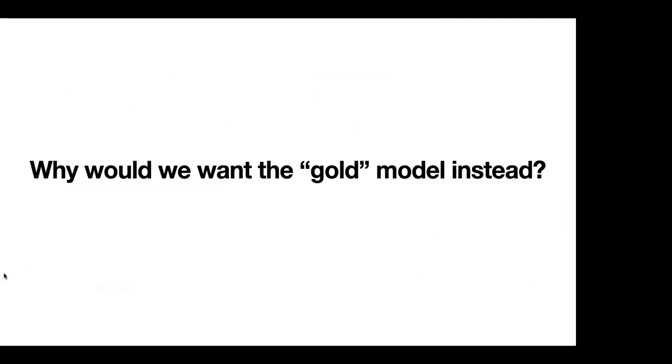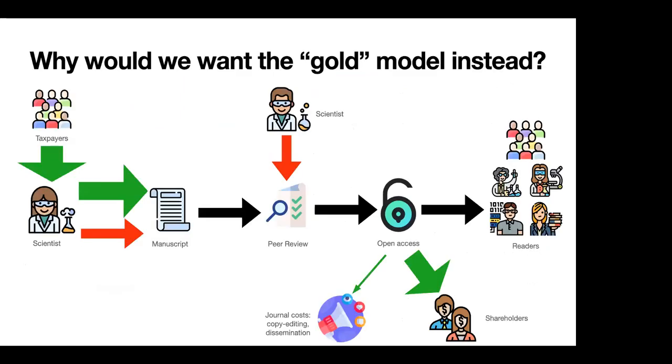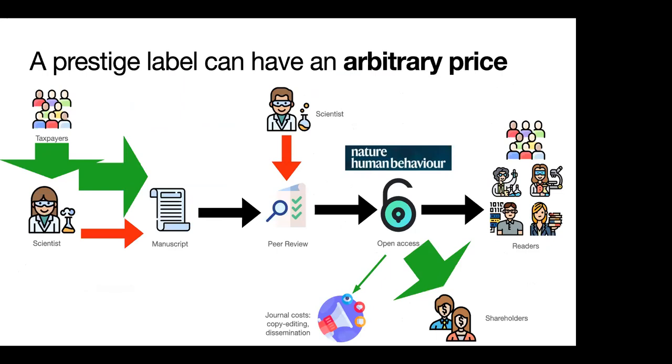Why does the gold model persist in academia? The gold model provides open access to publications but funnels a lot of publication costs into shareholder pockets — Nature Human Behavior and Nature Ecology and Evolution are examples. Once publication is completely decoupled from the actual service being provided, what you're really buying is just a prestige label. A prestige label can have an arbitrary price because the journal itself determines how much that prestige costs. This is what has led to companies putting humongously large prices on these journals, knowing that scientists under academic pressures are willing to pay.